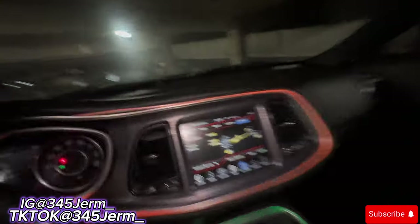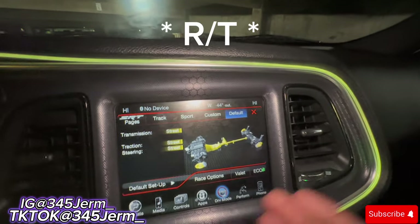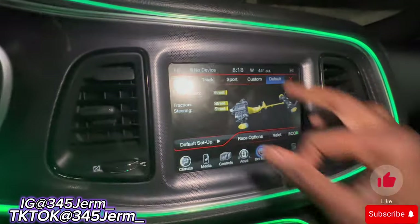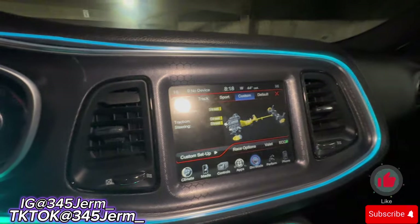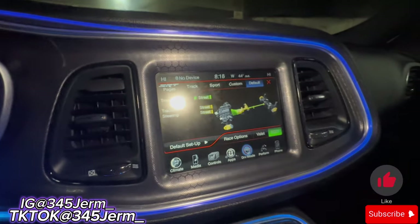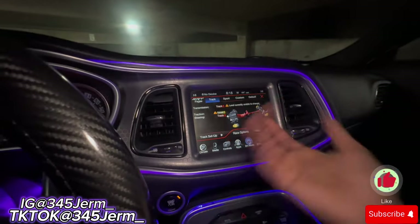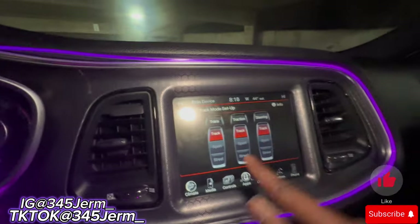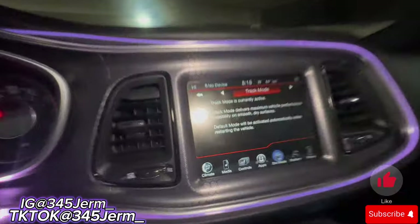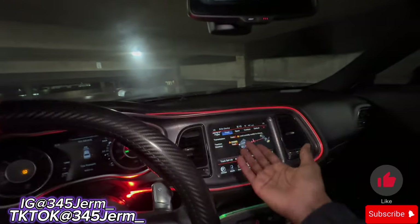Pro number three for me would be having SRT pages. Dodge Challengers don't come with SRT pages, but mine has it. This is definitely a pro because I can switch it from custom, sport, track mode, default, and eco mode. It's way different than having just the switches — you don't get track mode when you have the base model RT without SRT pages.